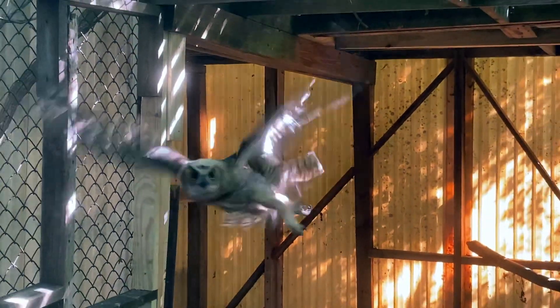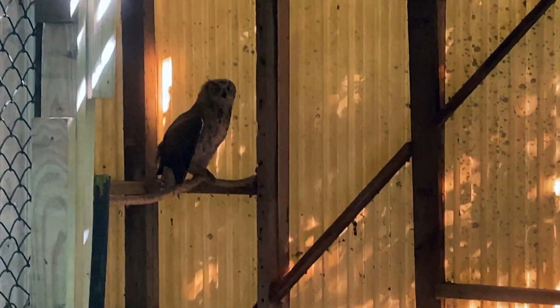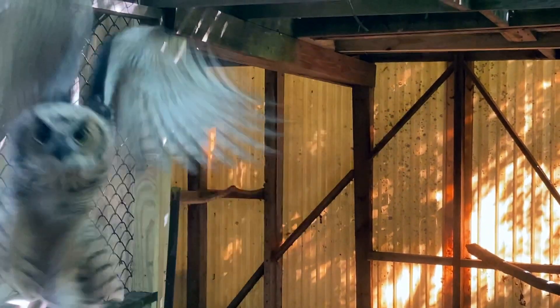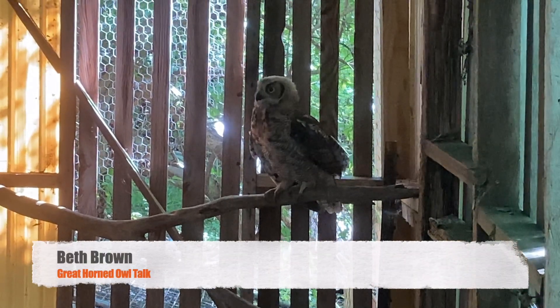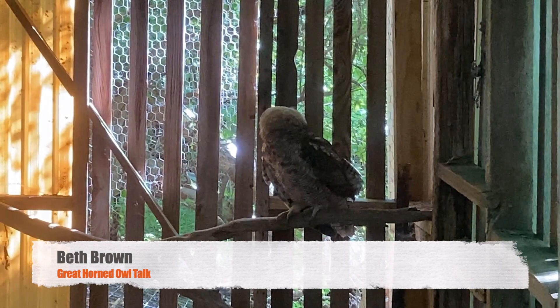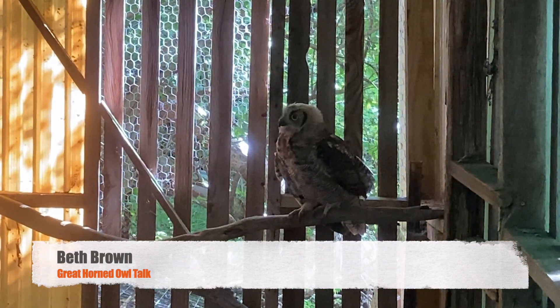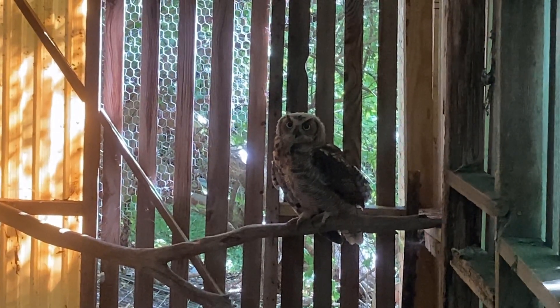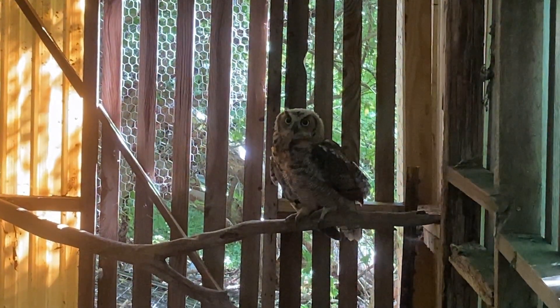Here he comes — the great horned owl. The great horn is one of the Strigidae. It is our largest owl here in Iowa and one of our most efficient predators.